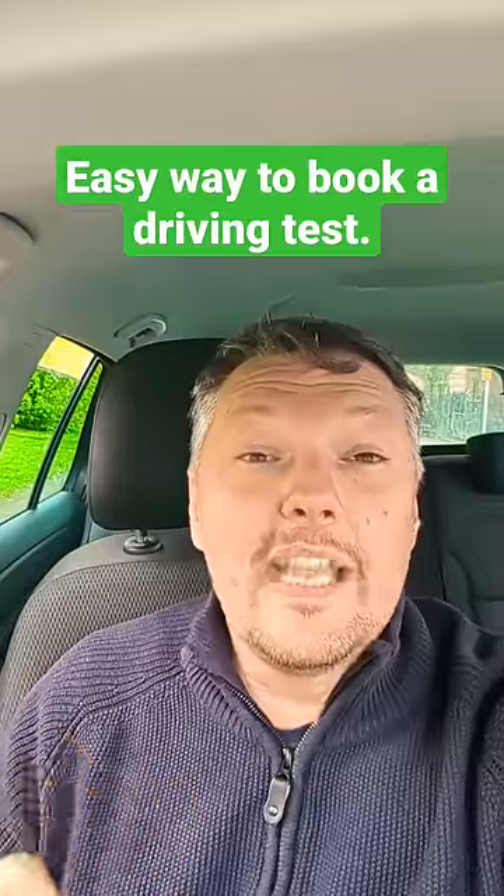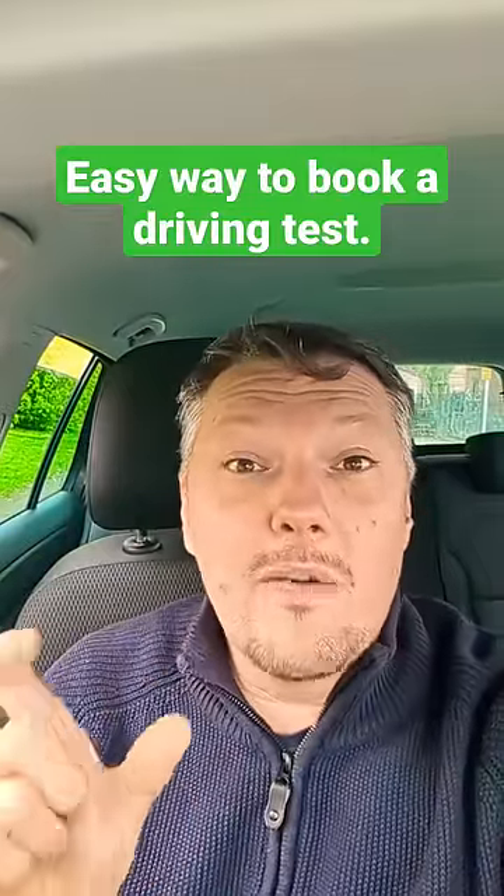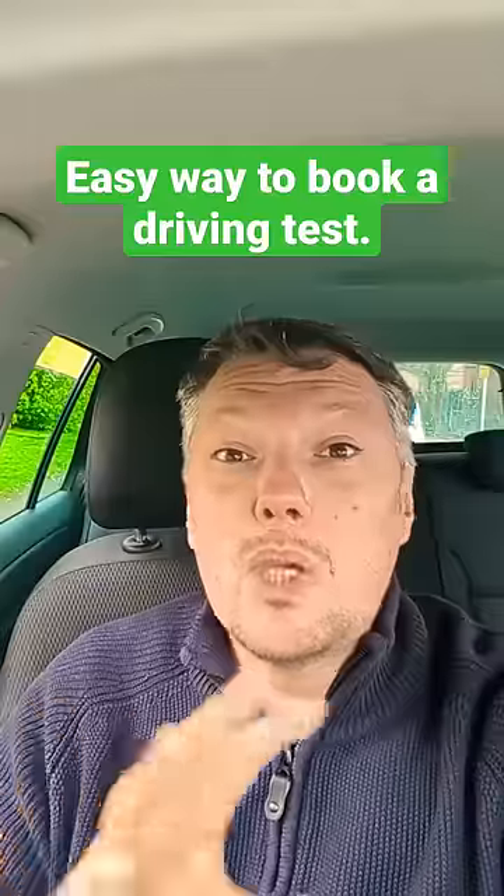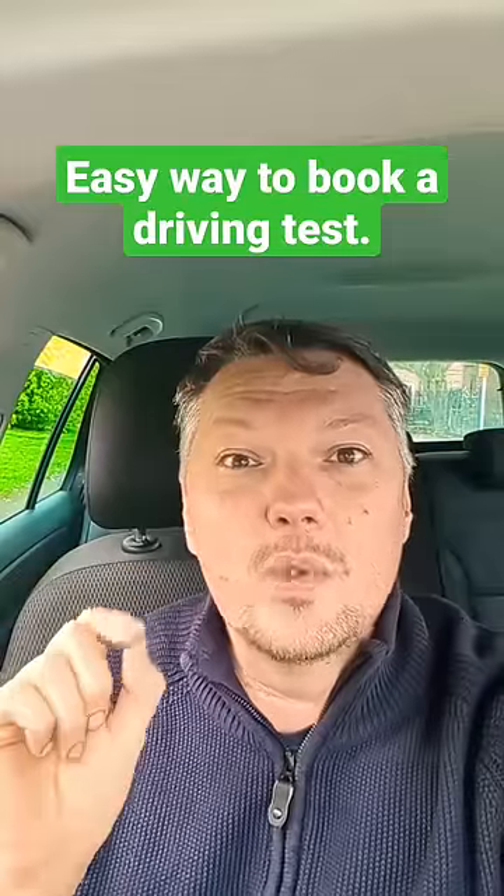Once you've booked it anywhere, you've then got the reference number. Once you've got the reference number, you download the cancellation app, put the reference number in, and then set the driving test location that you want. Remember, you can cancel your driving test within 48 hours, so there's no panic. If you're looking for a decent driving test cancellation app, have a look on my LinkedIn in the bio and there's one right there.